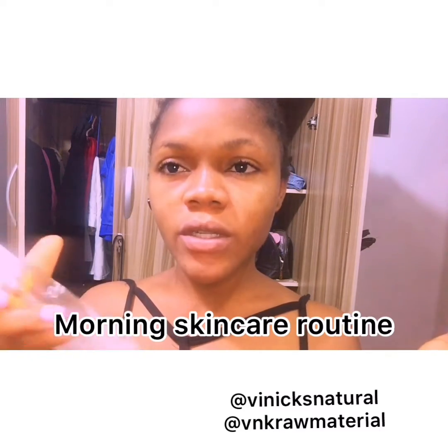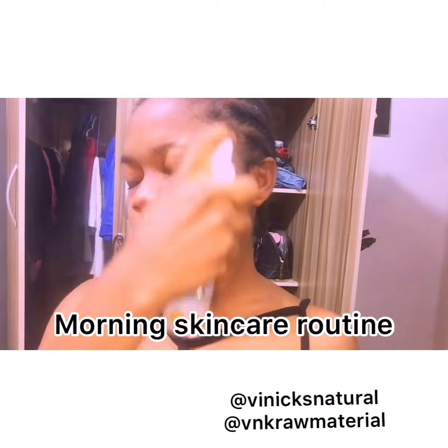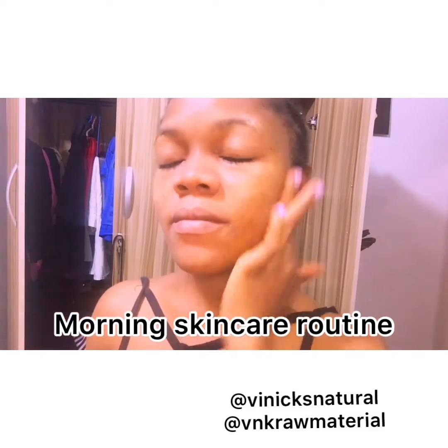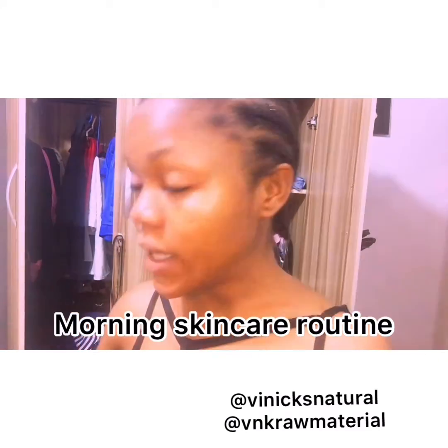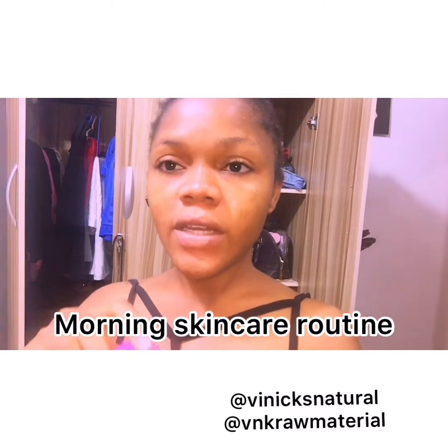The first thing I'll do is use my water mist — a mixture of rose water and some essential oils — and I just apply it like this on my face. Your face has to be a bit damp so you can apply your face cream.